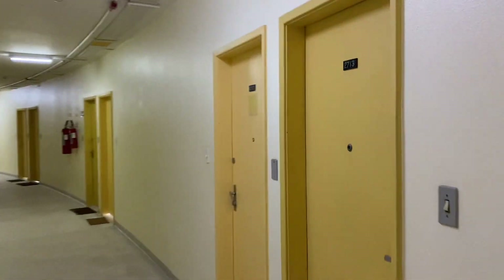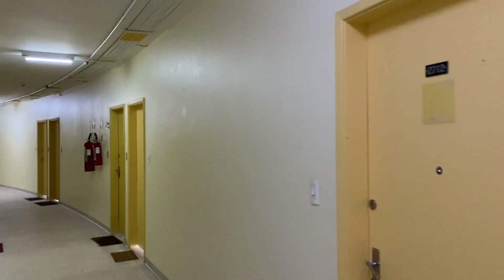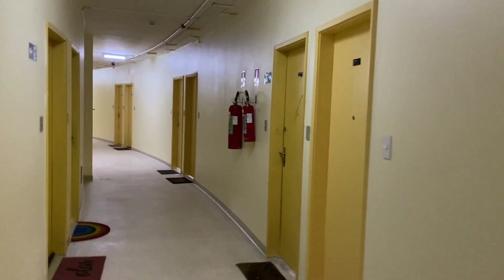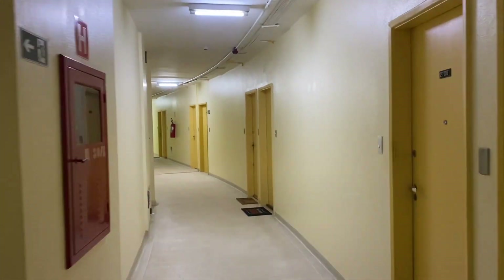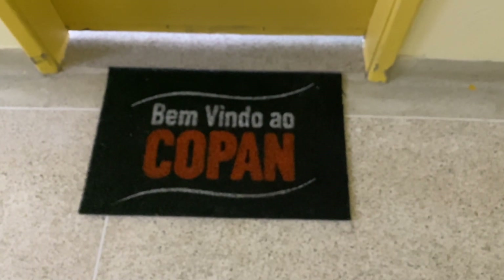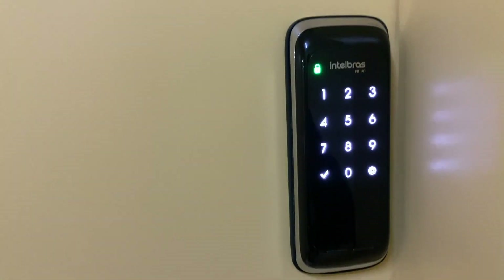The building itself was a challenging endeavor, as the soft soil in the area required the installation of 1,160 concrete piles to support the structure. That's what's underneath it all. As you can see, I'm checking in, got the code and everything.